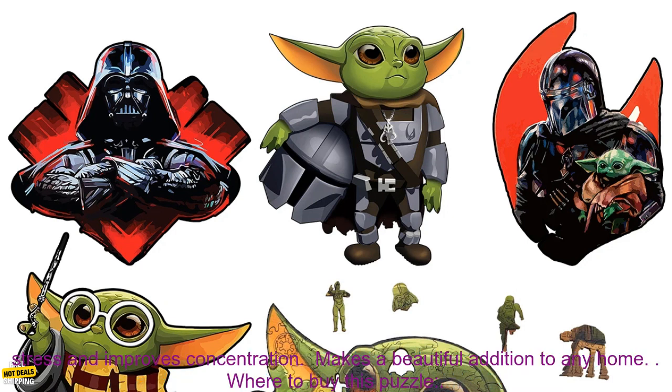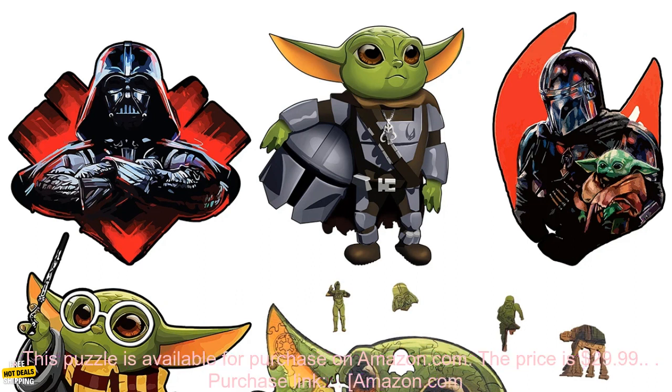Benefits of this puzzle: high quality wood construction, precision cut pieces, challenging and rewarding, promotes problem solving skills, relieves stress and improves concentration, makes a beautiful addition to any home.